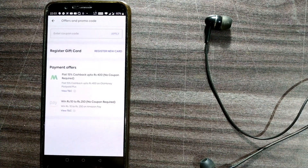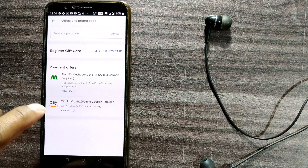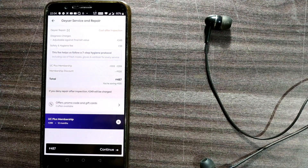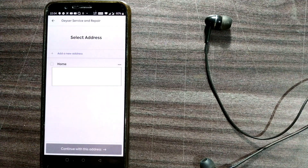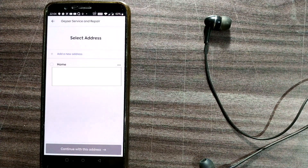There are offers and promo codes available — for example, paying through Amazon Pay gives a chance to win ₹10 to ₹250 cashback. I don't have any coupon codes right now so I'll just continue without applying an offer.